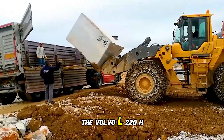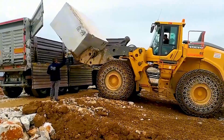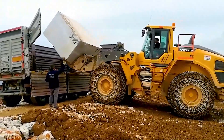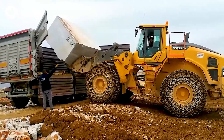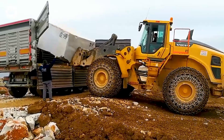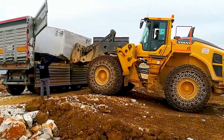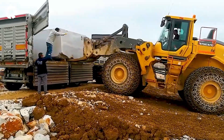The Volvo L220H loader hauling marble rolls powerfully across the construction site, each massive marble block lifted and transported with perfect precision. The roar of the engine and the wheels crushing the earth create an impressive and powerful scene.